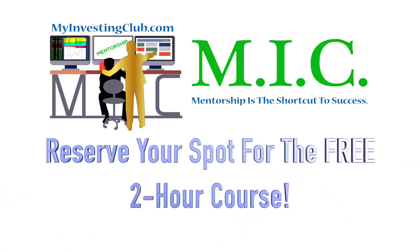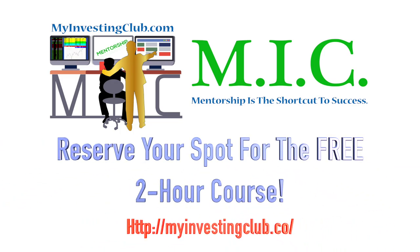Hey traders, this is T. Bradley 90 from the My Investing Club chat. I'm one of the top mentors and moderators in chat. As a special gift to our viewers on YouTube, we have created a free two-hour course to help teach you how to start a consistently profitable trading business and identify high-paying setups in just 30 days. There will be limited seating every week, so register for the course and reserve your spot now using the link in the description.